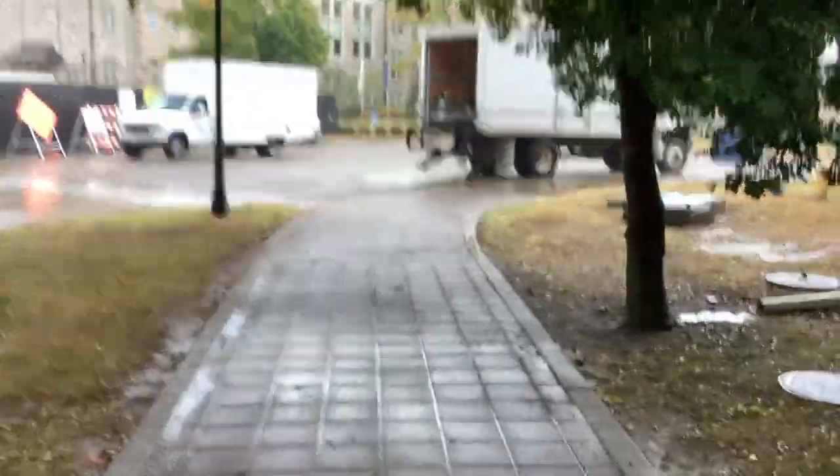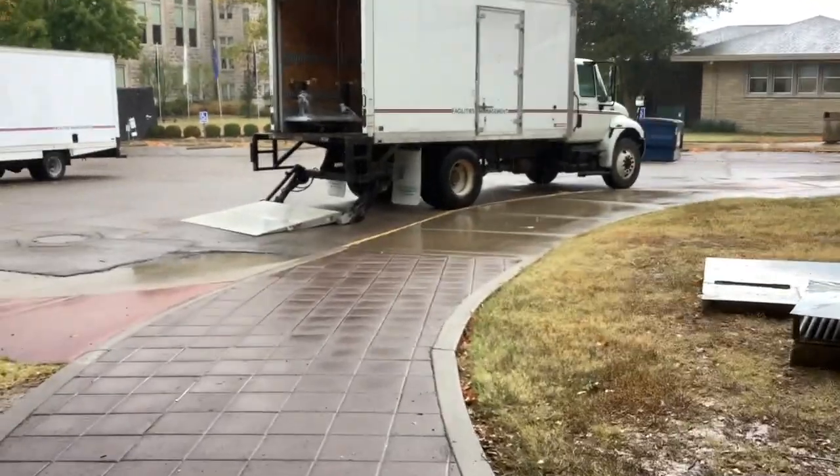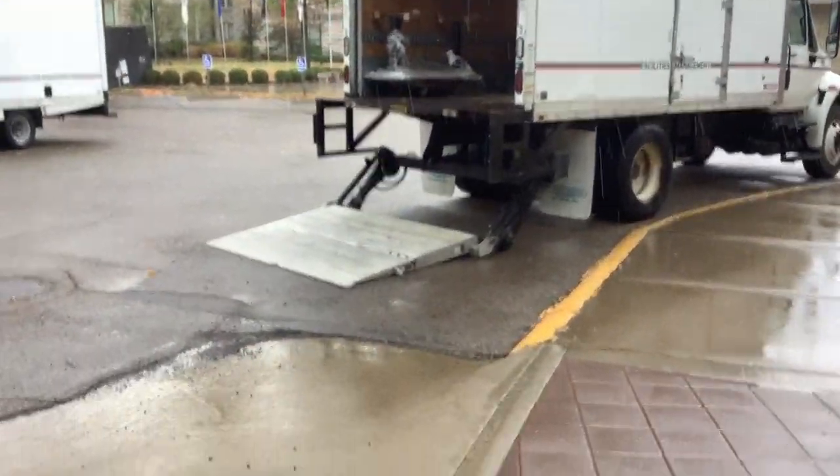Where this box truck is, is the only safe place you'll be able to park. So please bring help.